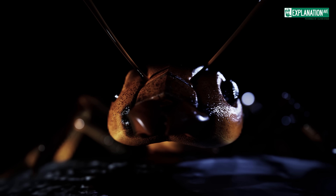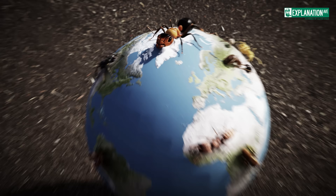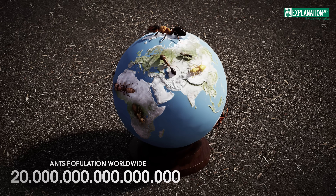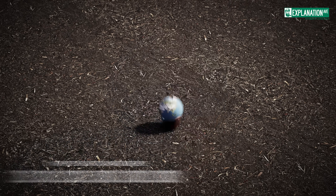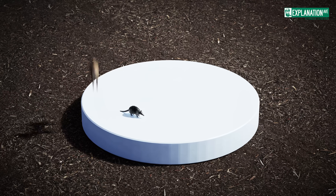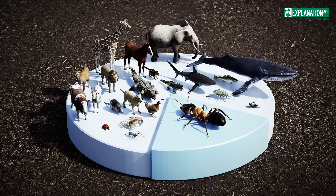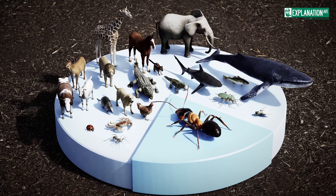Ants are one of the most successful life forms on our planet. With an estimated 20 quadrillion individuals, they exceed the biomass of all wild birds and mammals combined. These small insects make up about 20% of the total animal biomass, demonstrating their significance for the ecosystem.